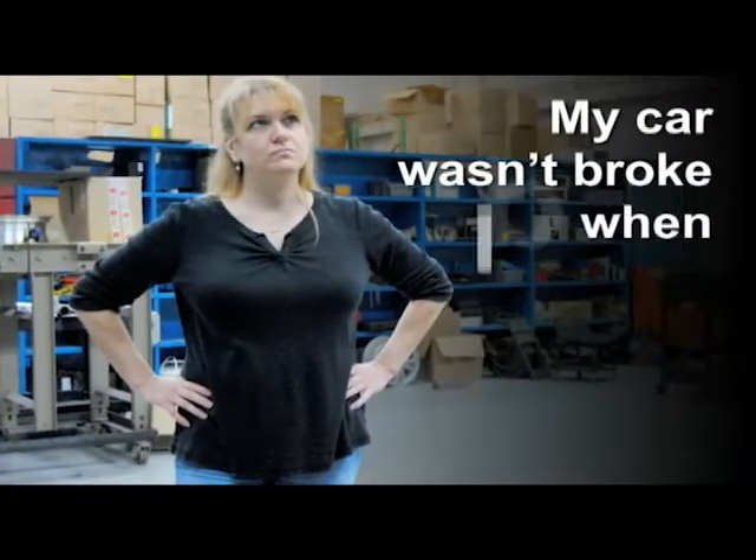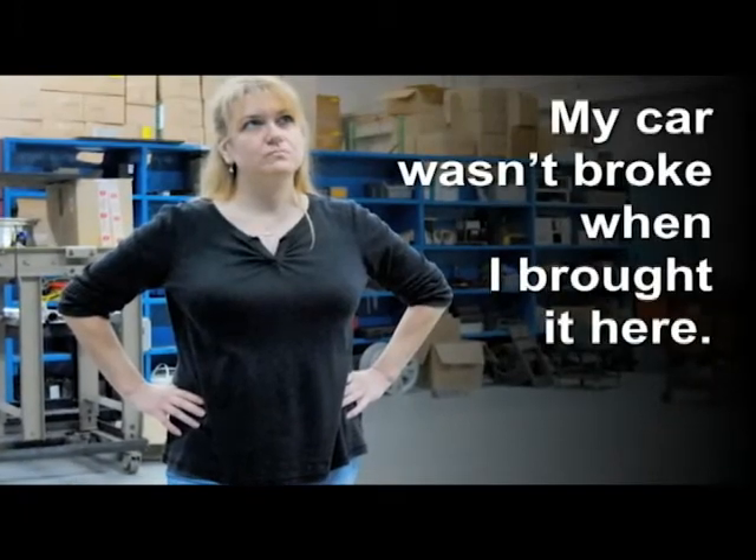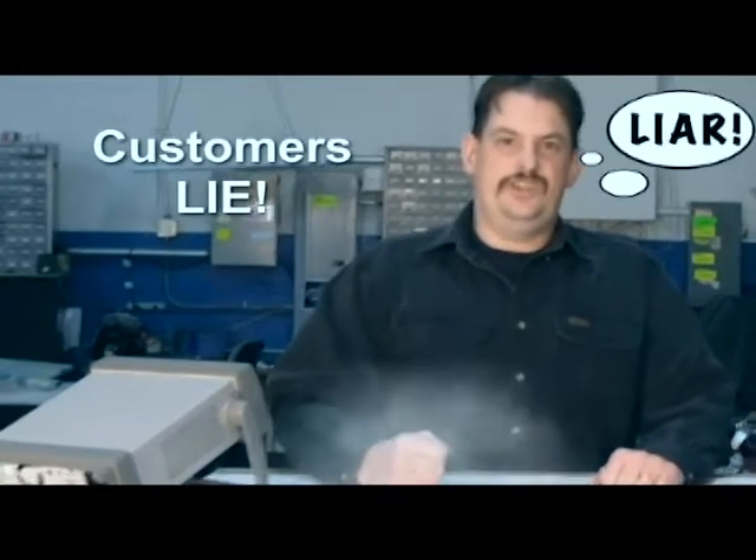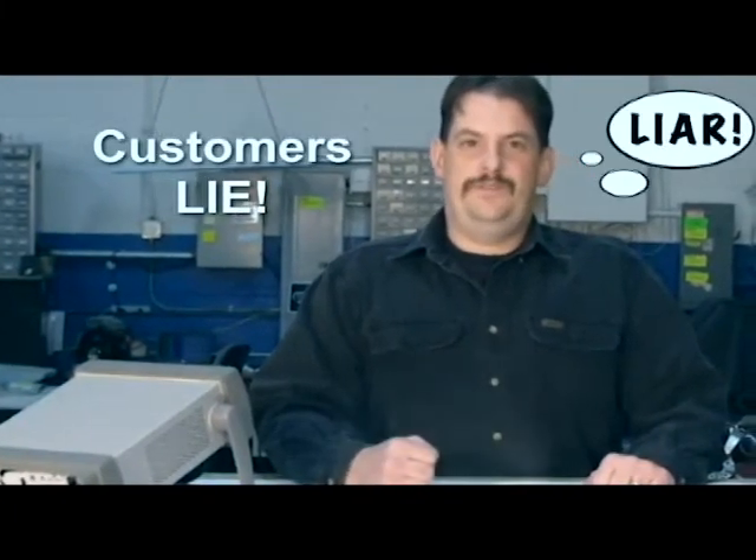Number three. My car wasn't broke when I brought it here. Number two. Customers lie. We thought it was only politicians that lie.